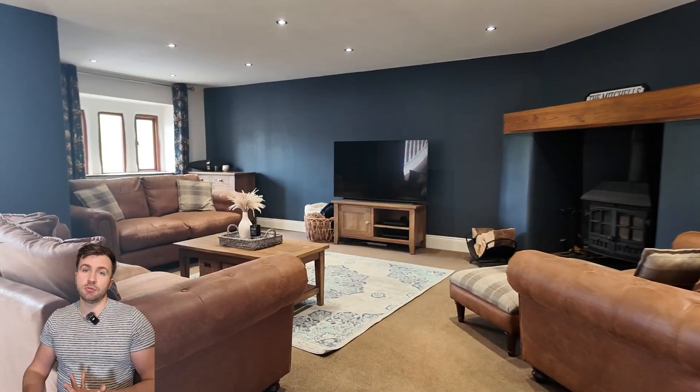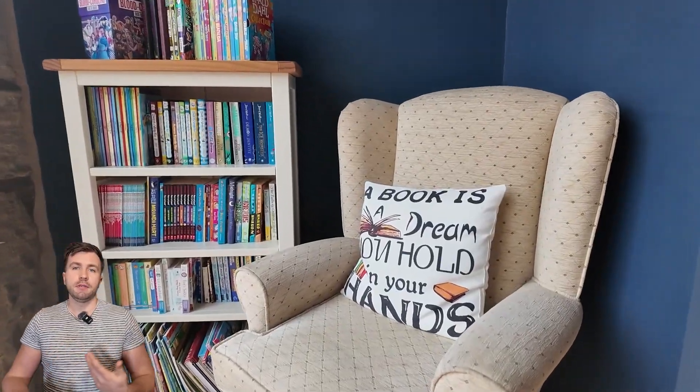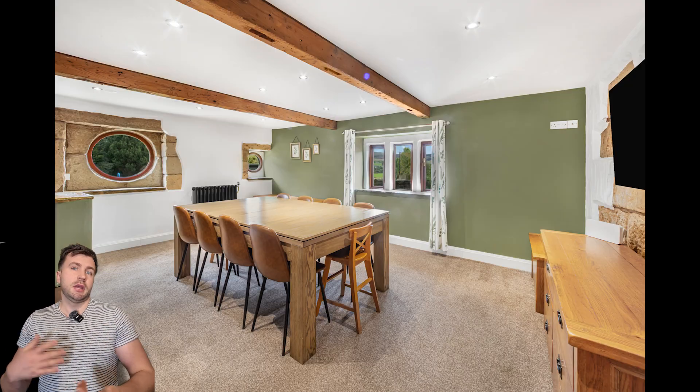Heading into probably one of my favorite rooms in the property — the living room area. Got quite a few different shots in there just to show it off and show all the features. I love this huge bay window — we've got quite a few different shots of that and the surrounding banister and stairs area.